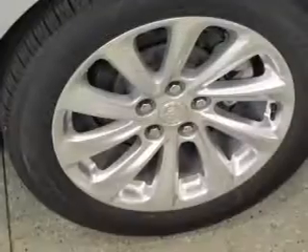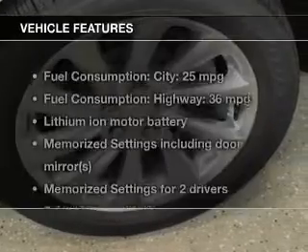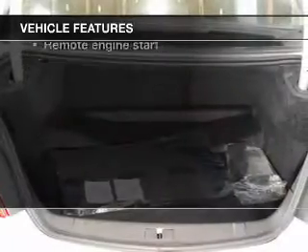Heated seats come for you on cold winter days. Pamper yourself with memory settings. Plus, enjoy these notable features that are included in this vehicle.